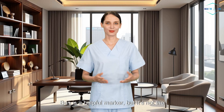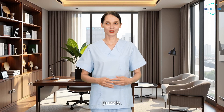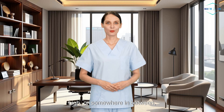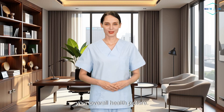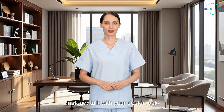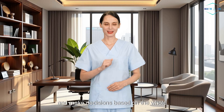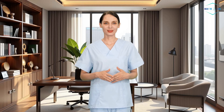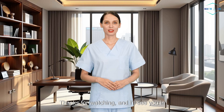So here's the takeaway. BUN is a helpful marker, but it's not the full story. Think of it as one clue in a larger health puzzle. Whether your BUN is a little low, a little high, or somewhere in between, what really matters is how it fits with your overall health picture. Don't panic if your numbers are slightly off. Instead, talk with your doctor, ask questions, and make decisions based on the whole person, not just the lab result. Thanks for watching, and I'll see you in the next one.